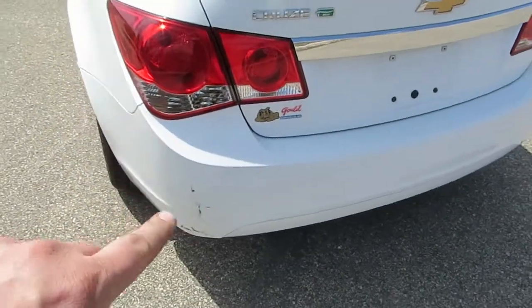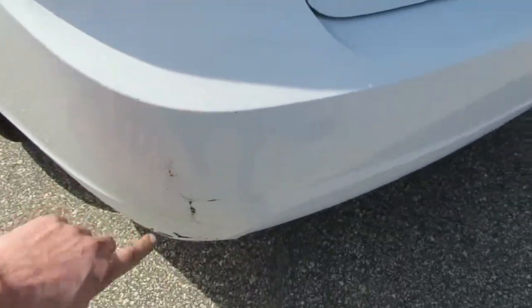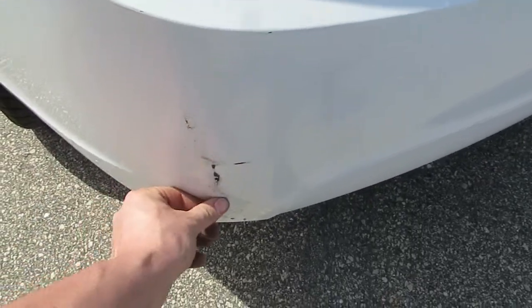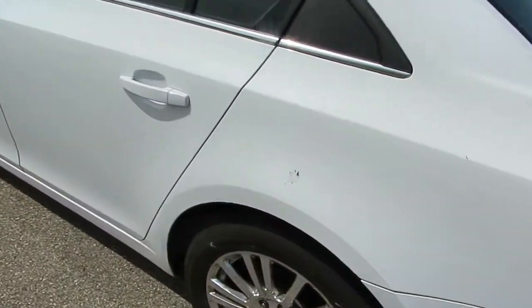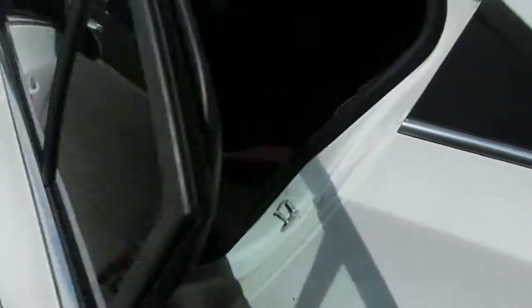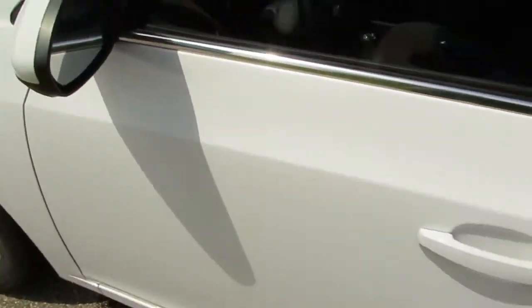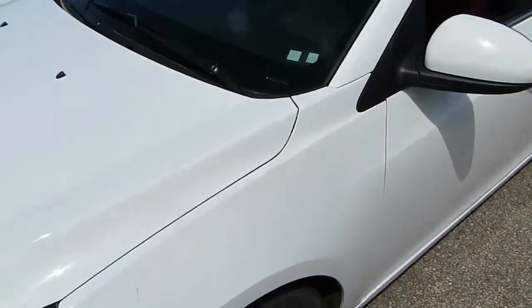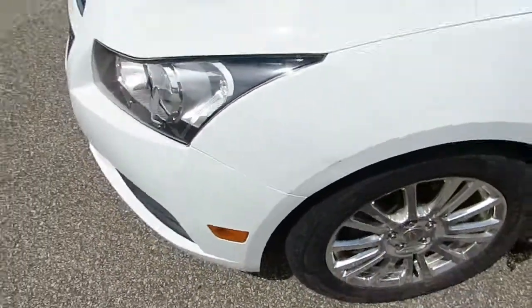Now this rear bumper cover, as you can see right here, there's a few little nicks. Probably at least half of that's gonna buff off — that's actually dirt right there. So a lot of this is gonna buff off around here. There's just some dirt marks, and there's just maybe a little bit of a ding right there on the fender.